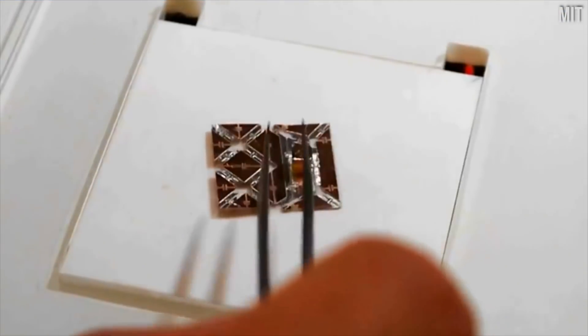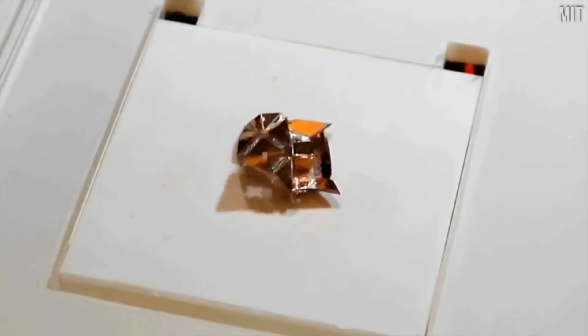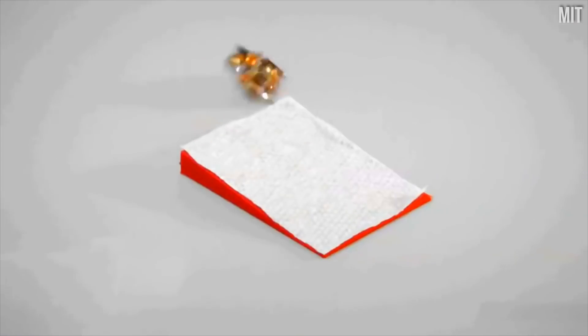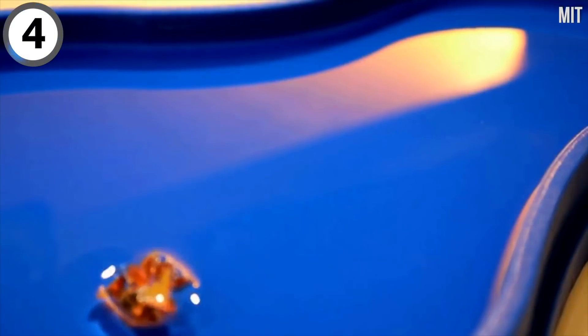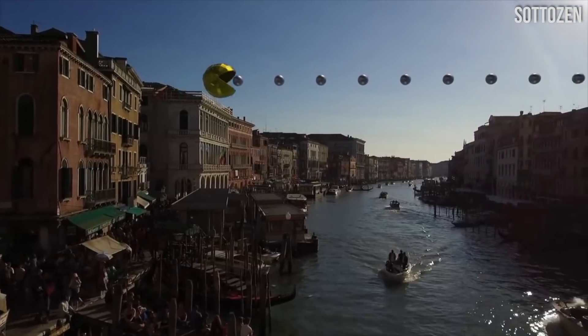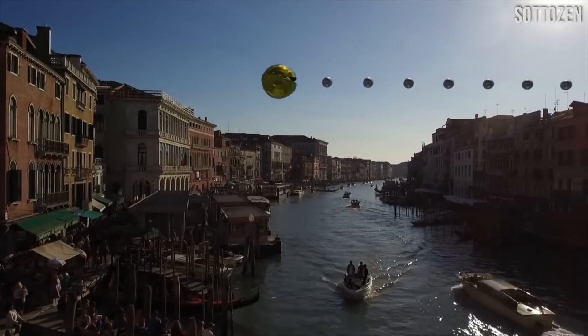While Japan is going for size, the folks at MIT in Boston are going for the opposite. This is the world's smallest moving robot — it can move things, it can climb over obstacles, and it can even swim. This is a fun animation that shows what Pac-Man would look like if he lived in Venice.